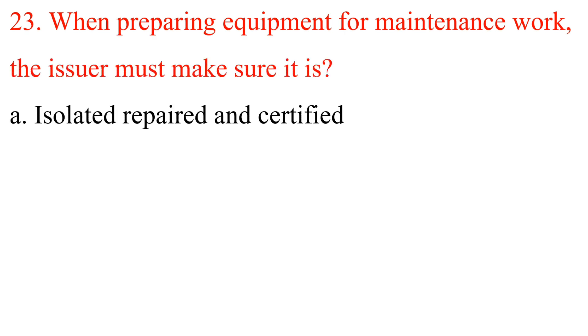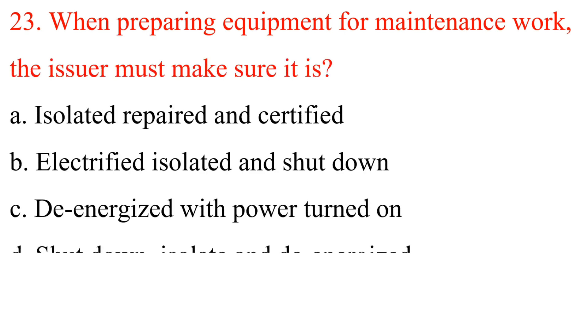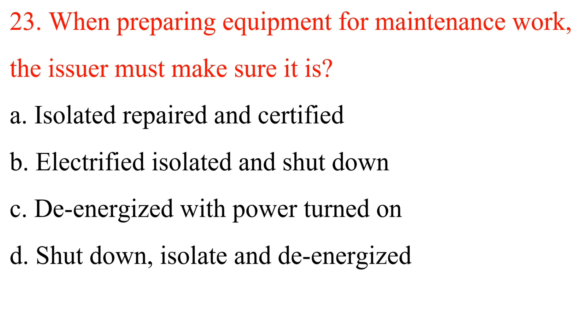Question 23: When preparing equipment for maintenance work, the issuer must make sure it is: A. Isolated, repaired and certified. B. Electrified, isolated and shut down. C. De-energized with power turned on. D. Shut down, isolated and de-energized. Answer is D: Shut down, isolated and de-energized.